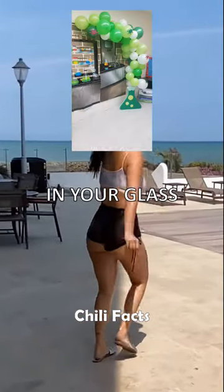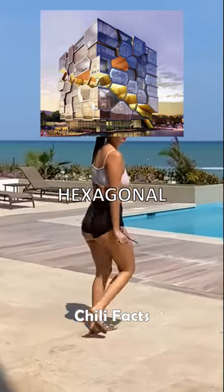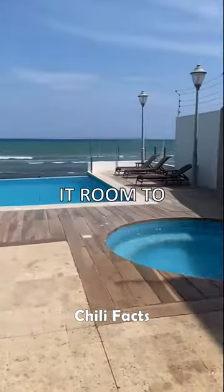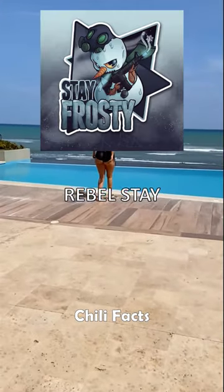It's like a tiny science party happening in your glass. This quirky behavior is thanks to the unique hexagonal structure ice forms, giving it room to spread out and show off its lower density. Who knew frozen water could be such a rebel?